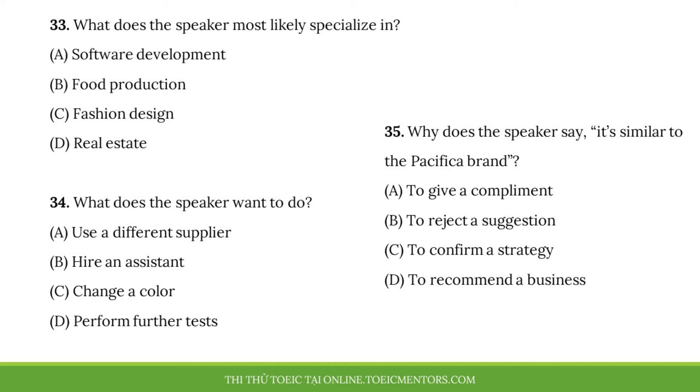Questions 33 to 35 refer to the following telephone message. Hi, Nicola. It's Kai. I'm working on the new clothing designs for the upcoming runway show. I've been having some difficulty getting the fabrics that I need. So, if you don't mind, I'd like to change our supplier. I think we could get better variety as well as better service that way. Also, I saw your drawing with the changes you suggested making to the denim jacket. Unfortunately, it's similar to the Pacifica brand. I think we'd better try to make our looks stand out.